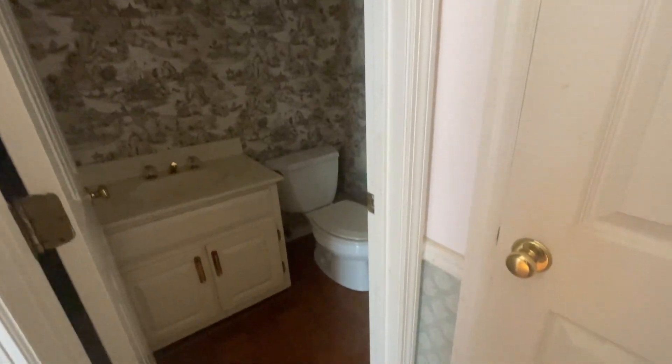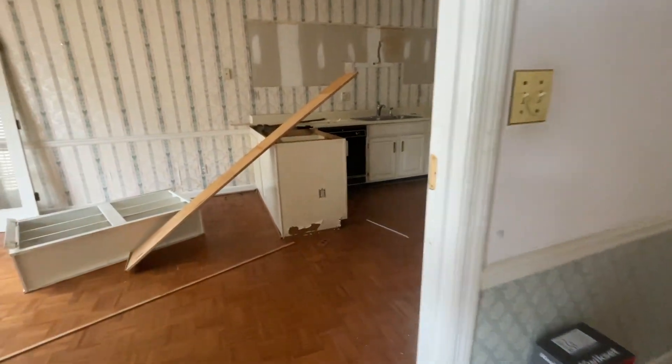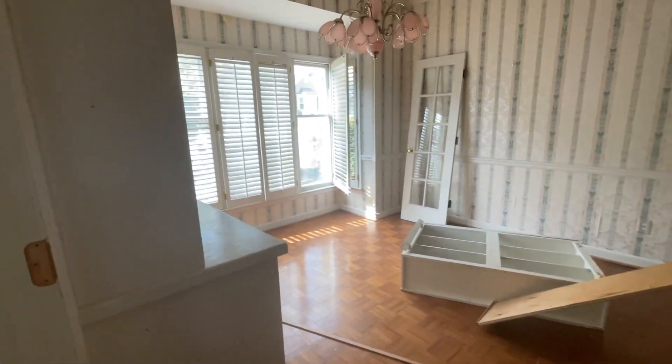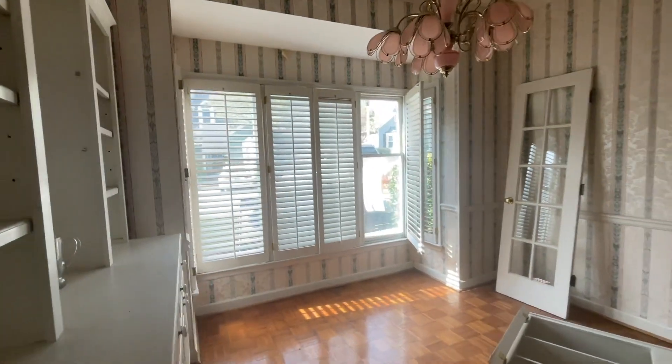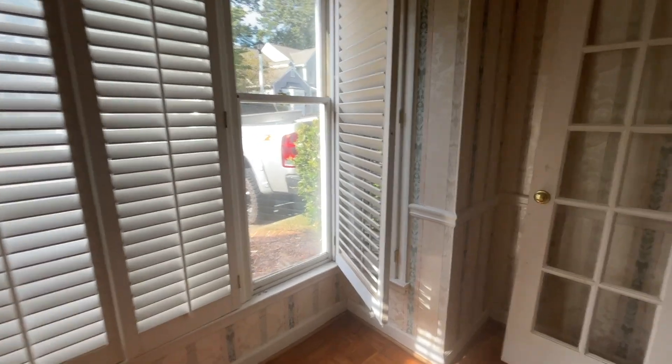This is the half bathroom. Currently we have no light because we're waiting for Georgia Power to turn everything on. Over here we've got a fabulous kitchen that is going to be just amazing. Pretty bay window right here.